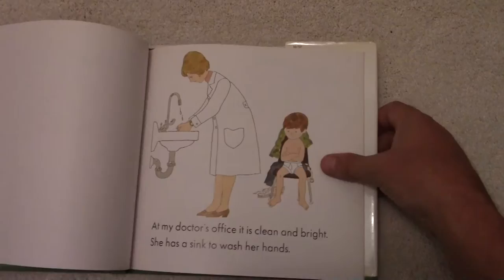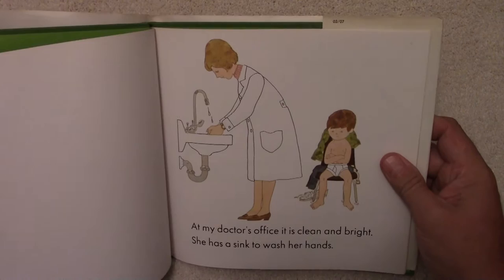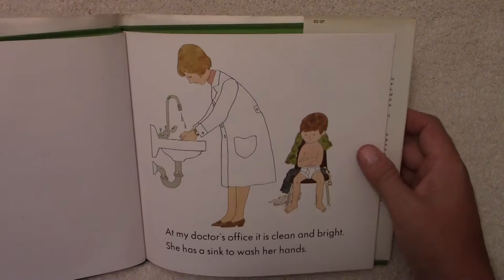My Doctor by Harlow Rockwell. At my doctor's office, it is clean and bright. She has a sink to wash her hands. There's the doctor. She's washing her hands.